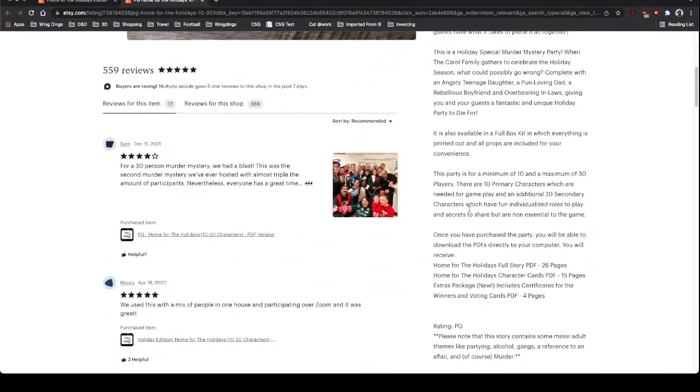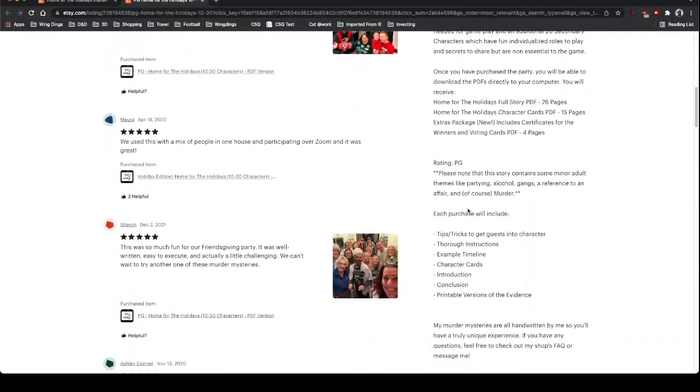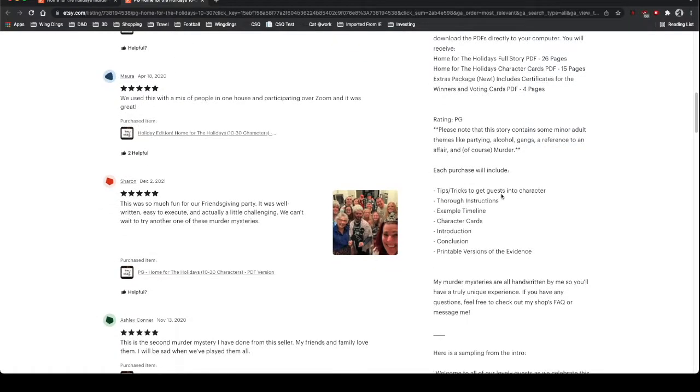Rating: PG. Please note that this story contains some minor adult themes like partying, alcohol, gangs, a reference to an affair, and of course murder. Of our 11 players, we had two 13-year-old boys playing with us and they did just fine — they were able to participate and have fun. The purchase includes tips and tricks to get into character, thorough instructions, a story timeline, character cards, introduction, conclusion, and printable versions of evidence.